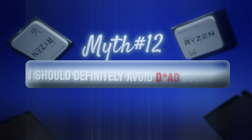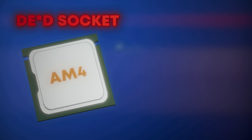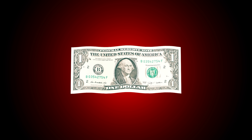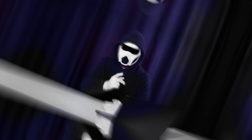Myth 12: I should definitely avoid dead sockets. Answer: both true and false. The term dead socket refers to a CPU socket that will no longer support new processors. If you want to use your PC for a long time, you should avoid dead sockets. For example, someone who bought an AM5 motherboard can upgrade from the Ryzen 7000 series to the 9000 series in the future. But if you're on a tight budget, motherboards with LGA 1700 and AM4 sockets can still be worth buying — their performances are still enough and they won't create issues in the short run. Just know that there will no longer be any new processors for these sockets.